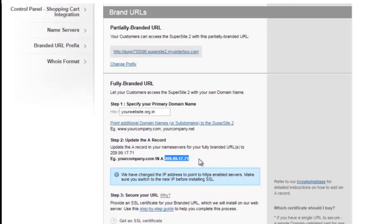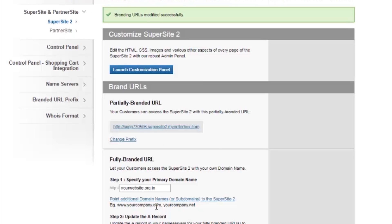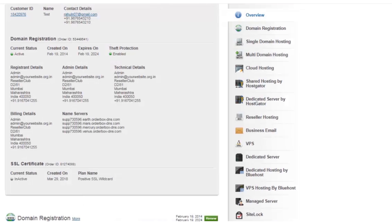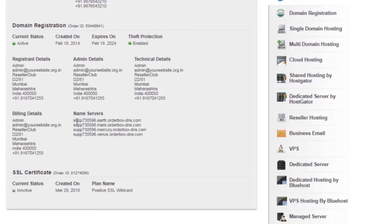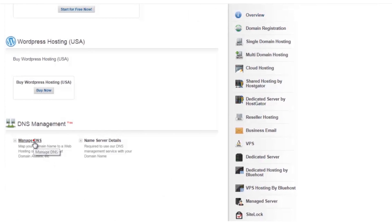Once the records are modified, you need to wait four to six hours for the propagation to complete. In the current panel, you can see the branded URL as yourwebsite.org.in. In order to add the records, we first check the nameservers of the domain name and then add the respective records in the current DNS zone. The domain name yourwebsite.org.in is currently using the nameservers of Orderbox, and hence I have added the records in the Orderbox DNS panel.